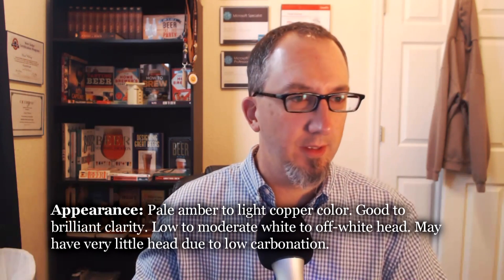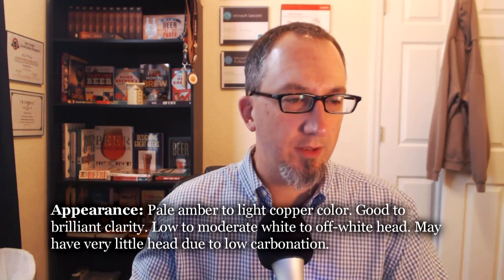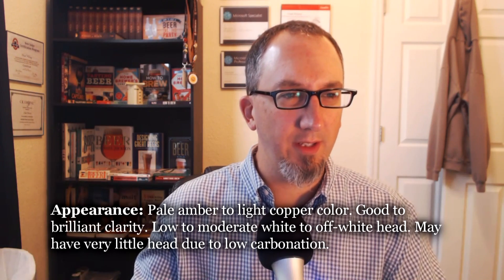Let's check the appearance. It's very clear with a nice copper color, slightly yellow or orange — I'd put that at about a seven to nine SRM. Decent foam on there, looks like it's going to stick around. Checking the specs: pale amber to light copper color — true. Good brilliant clarity — true. Low to moderate white to off-white head — true. May have very little head due to low carbonation, but since it's bottle conditioned it has a little higher carbonation. I'm going to go the full three out of three on appearance.